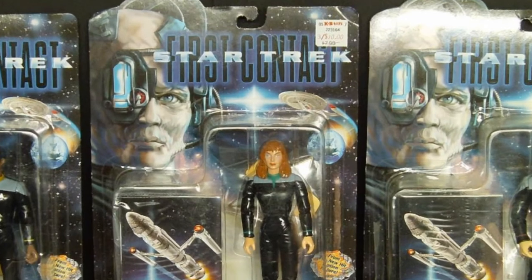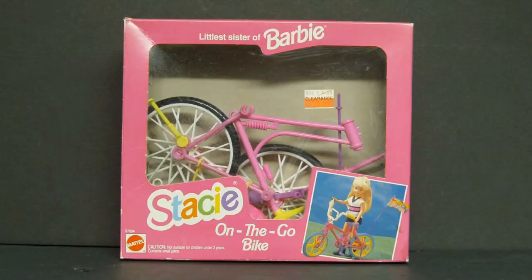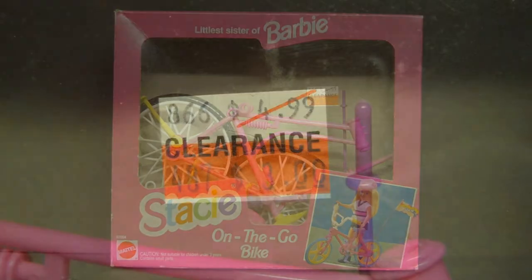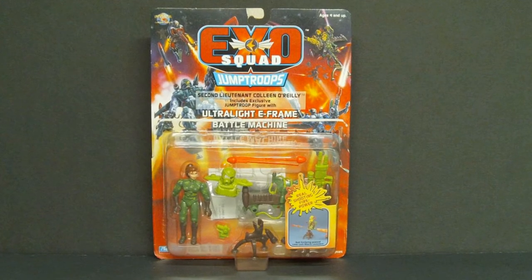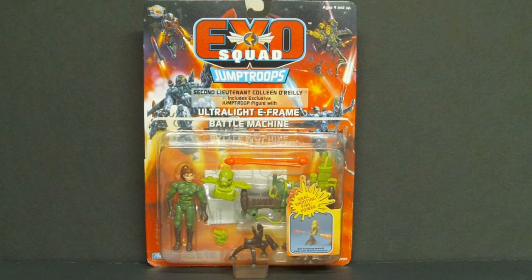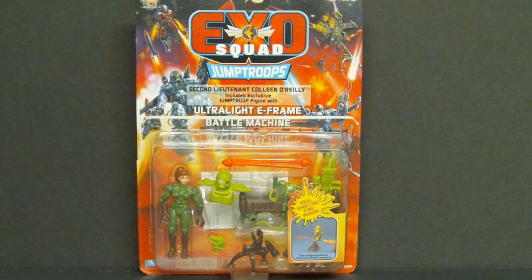Star Trek First Contact action figures on clearance — $3.00 for $10.00 at KB Toys. Barbie's Little Sister Stacie Bicycle found on clearance for $3.00. I bought this Exosquad figure on clearance — don't remember where or how much, but it was just a few dollars, or I probably would not have bought it.